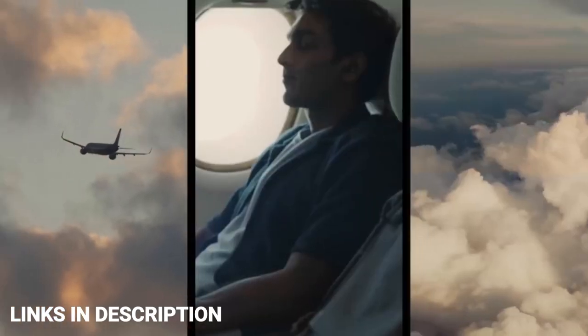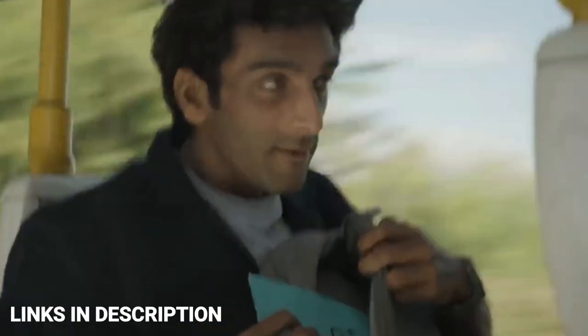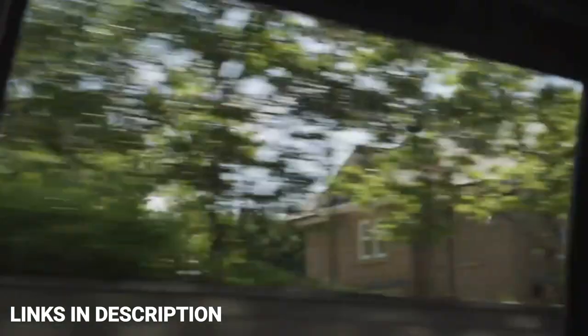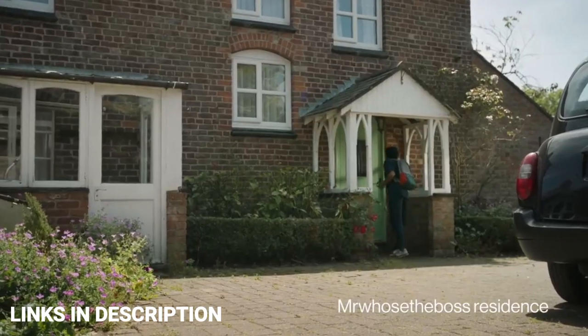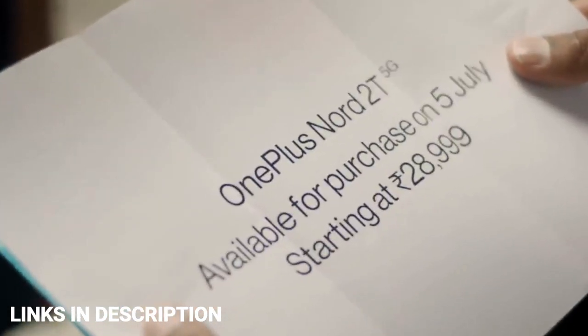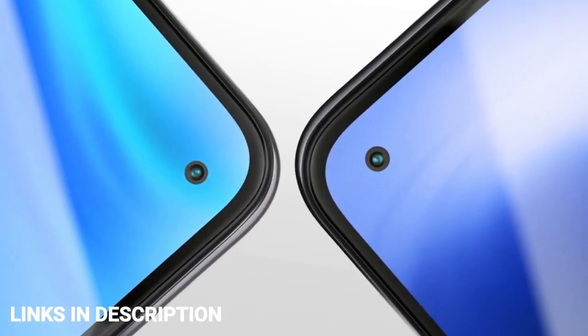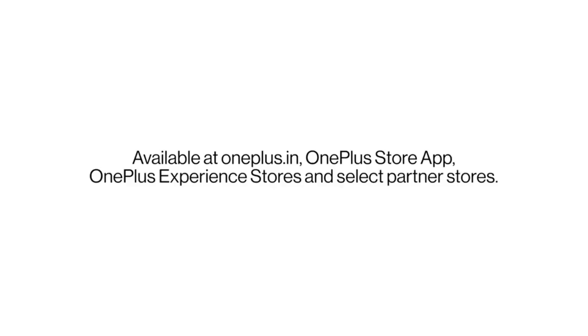The Nord 2T misses out on flagship niceties like wireless charging and waterproofing, but those are really the only compromises made here. The camera performs really well in both daylight and low light, and it's a major selling point for this smartphone. There is also the OnePlus Nord CE2 5G available if you're looking for a much lower price. Buy this smartphone for its excellent software, strong main camera, and super-fast charging support.